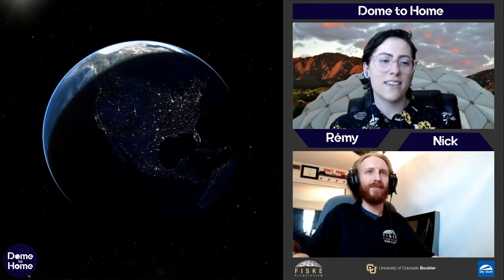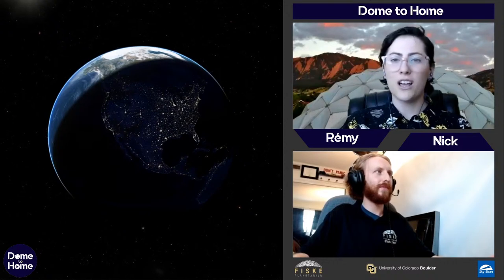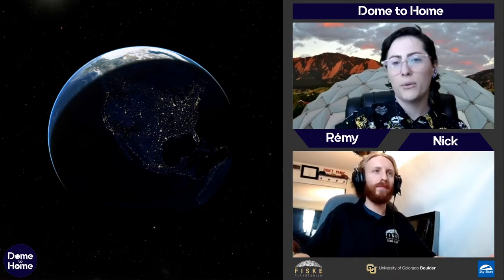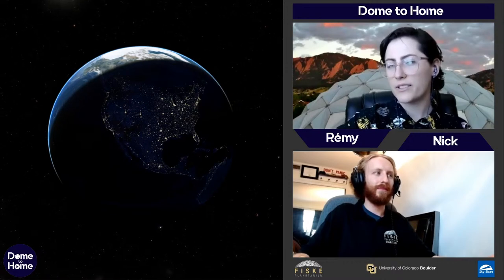A lot of people, when they think of NASA, think they only look at space. They actually also do a lot of studying of the Earth — that's one of their primary objectives. But we know Earth. We've been to Earth, we've seen Earth, just look down. Let's go see some new planets.